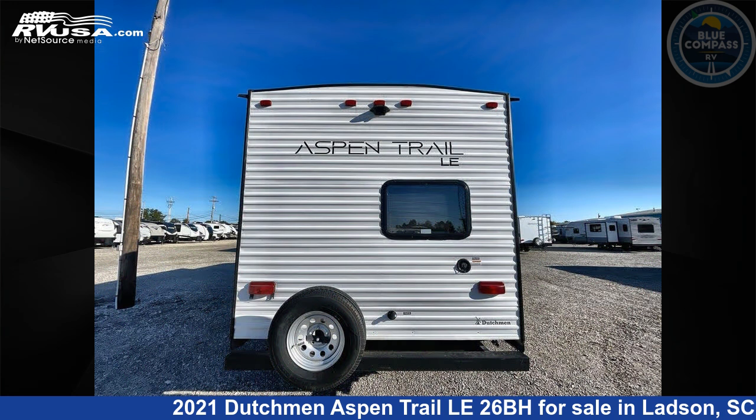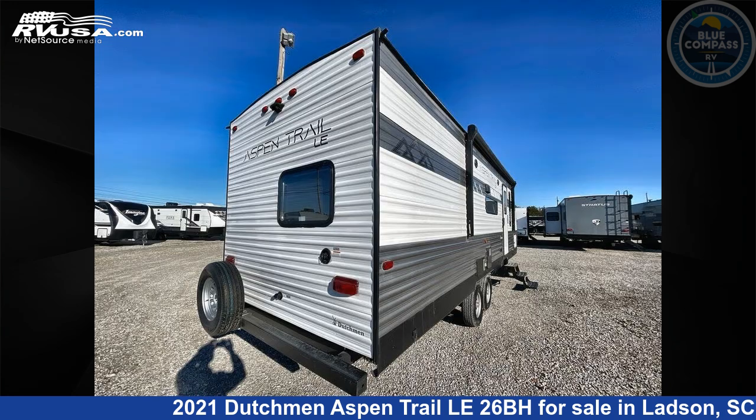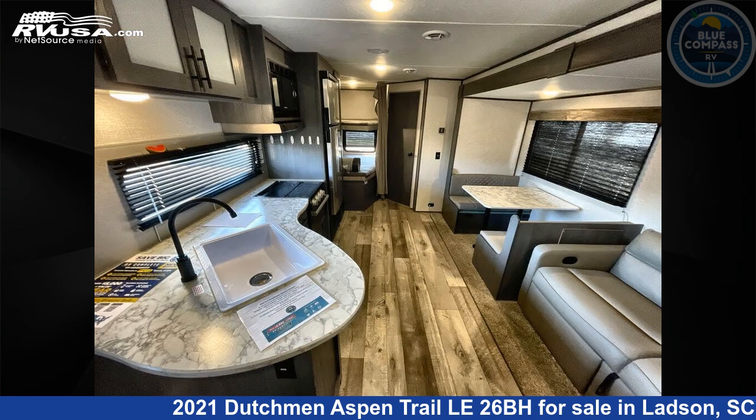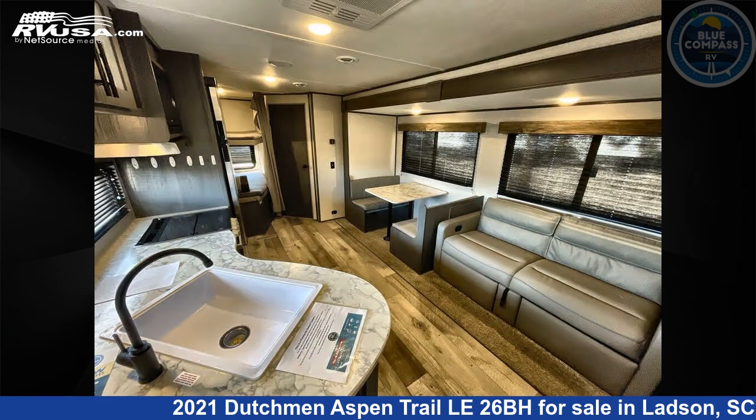This used Dutchman is 30 feet 0 inches in length and features sleeps 9, slide-out, and 27 gallons fresh water capacity. The floor plan layout of this travel trailer features bunkhouse, front bedroom.